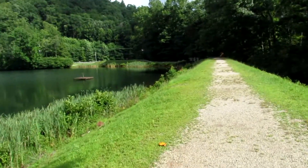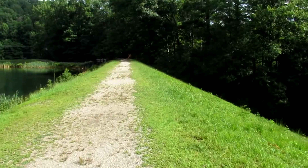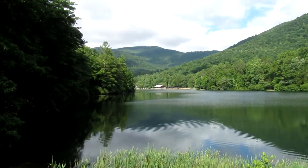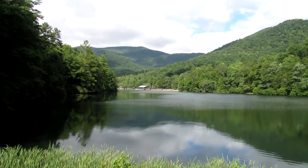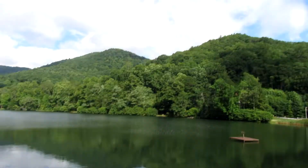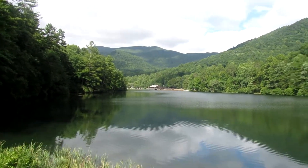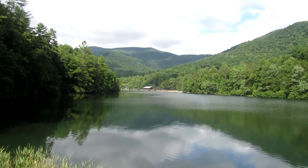Coming out on the dam here on Lake Trahlyta. The vault is somewhere below and you get this view. That is Slaughter Mountain there in the background. There is Sheriff Knob over here to the right. On the other side of Slaughter Mountain is Lake Winfield Scott Recreation Area — a great place to camp as well, very quiet.